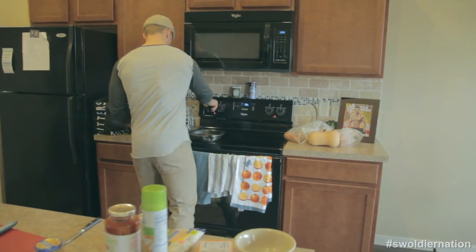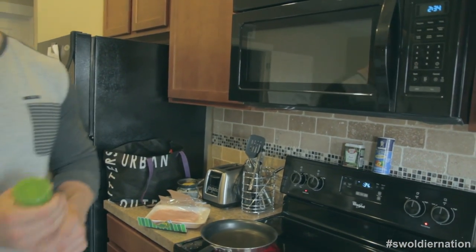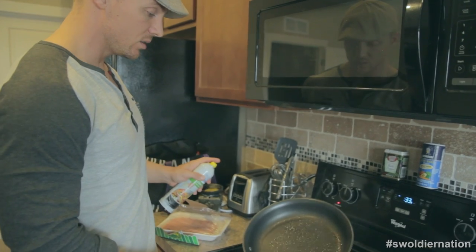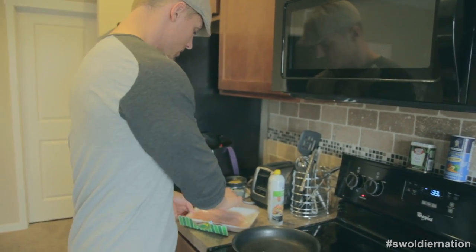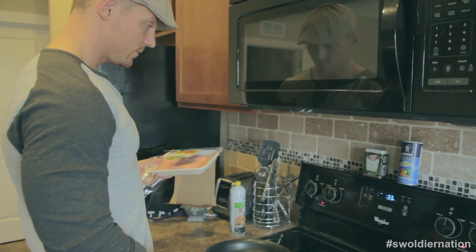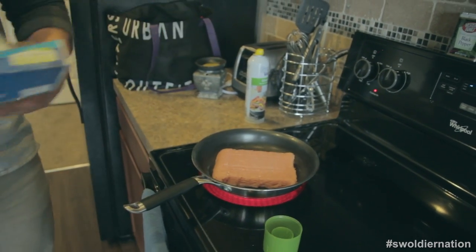Right off the bat I have my pan heating up — as you can see by the smoke. We're going to start by cooking our turkey. This is a really fast, easy meal. We're smoking here — let's go ahead and dump this in. It'll sizzle.